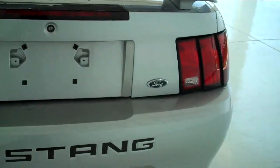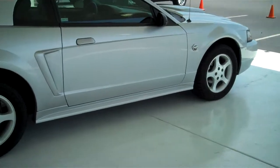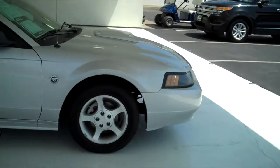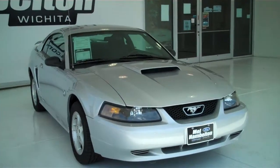We have lots of these to choose from — all types of different colors, makes, models, years, new body style, old body style, Shelby GT500s, all three stages of Roush, California specials. We have a little bit of everything.